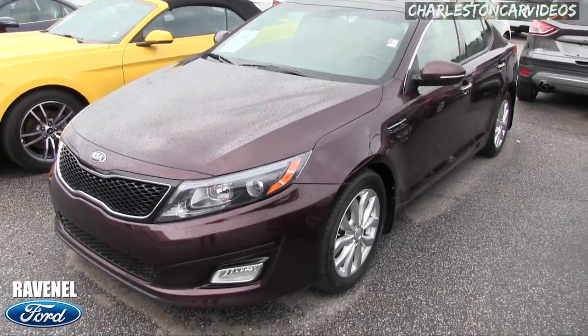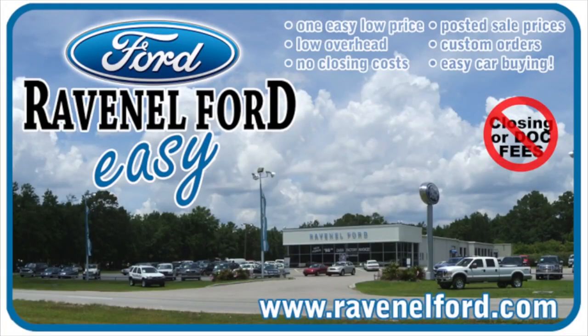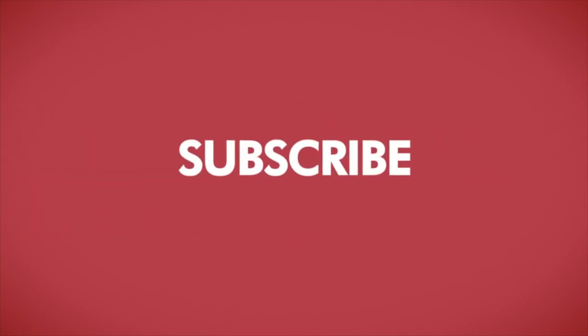Come on down and see it at Ravenel Ford if you're interested. Thank you again, we'll see you soon. Visit us online at RavenelFord.com — car buying really is made easy at Ravenel Ford. And don't forget, this video is brought to you by Charleston Car Videos: real video, real cars, real people.